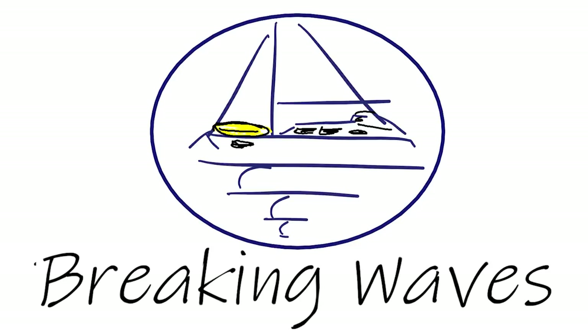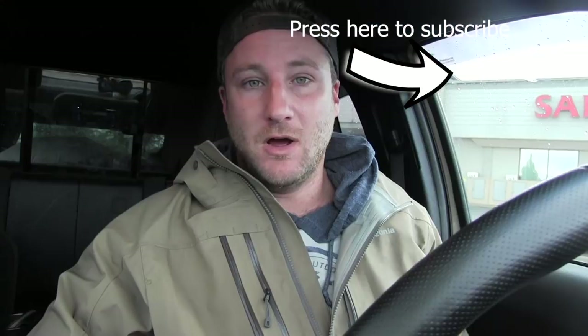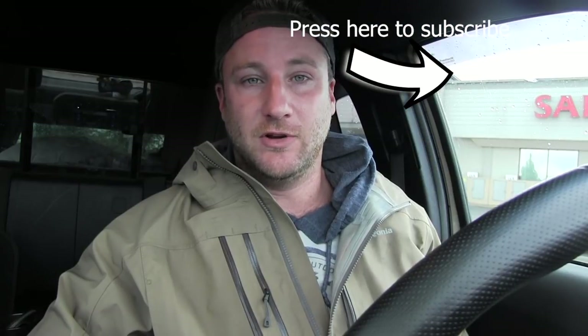On the next episode of Breaking Waves: the boat buying process. A little bit of disappointing news. On my end, we're good to close and we're hoping to take possession today. I'm going to go survey and sea trial Kiana. Holy shit — it's really hitting me. We just bought a boat. We just bought a boat!